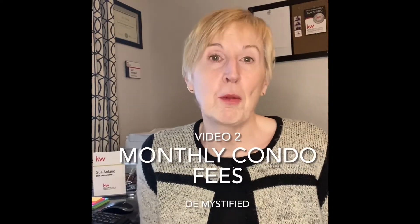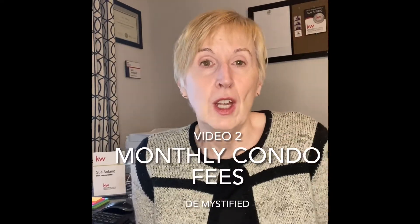Hi, this is Sue Ann Fang from Keller Williams Advantage. This is the second part of my video series on buying condos. Today I'm going to talk about the dreaded maintenance fees. Nobody likes to talk about those, but I'm going to demystify it for you.